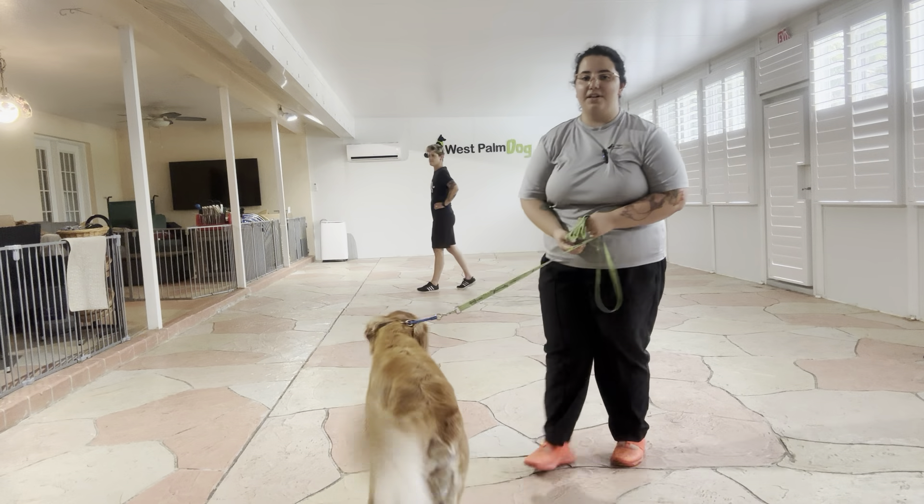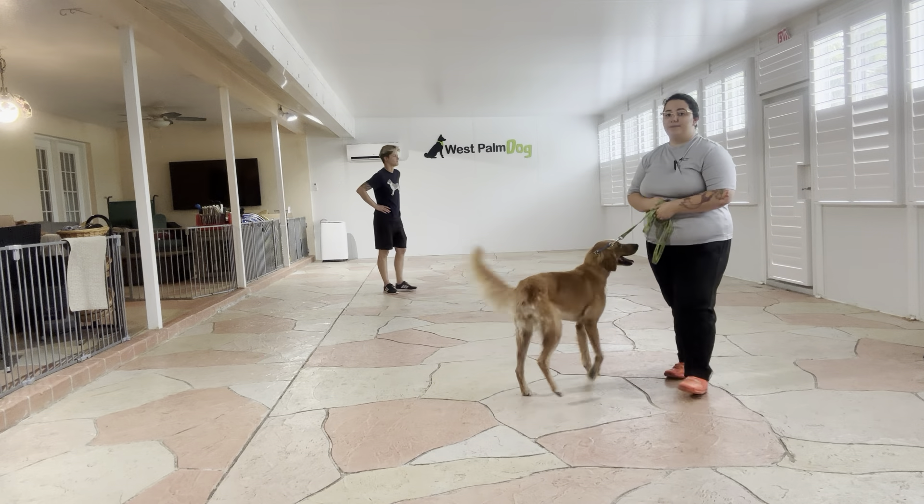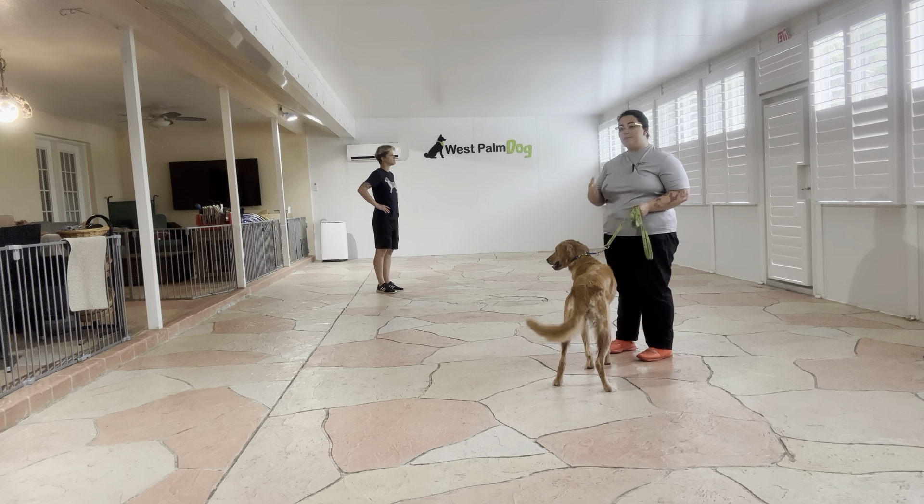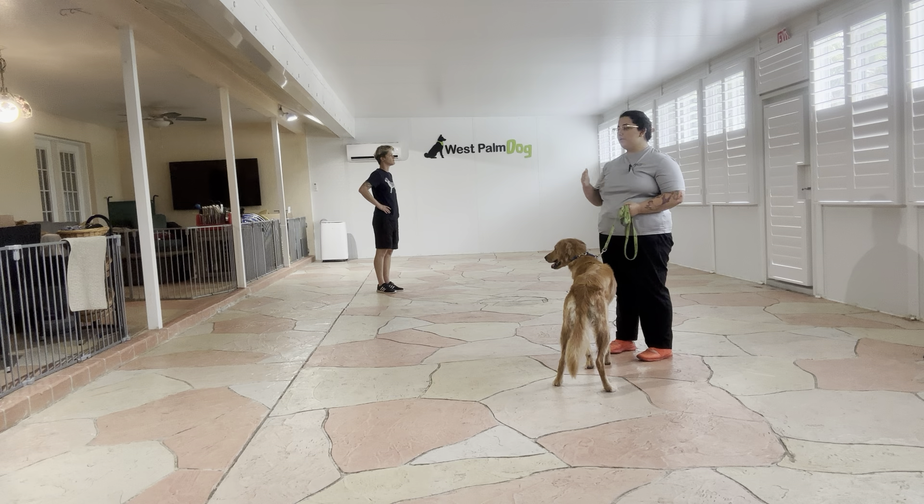Hello, my name is Caitlin with West Palm Dog, and today I'm here with Kiko as well as my co-trainer Billy. We are going to be working on some polite greetings. What we're going to be doing today is having Billy approach us, and the goal is that Kiko is going to keep her sit while Billy walks up and pets her.